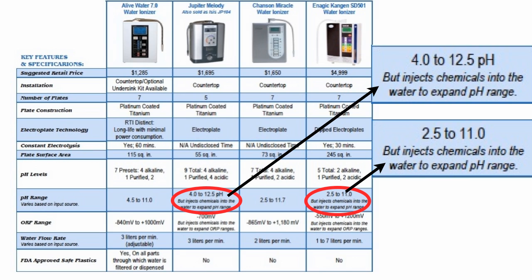And as you'll see, two of the major brands on the market — including the most expensive one — actually ask you to inject these chemicals into the water to expand the pH range they offer. But you don't have to.